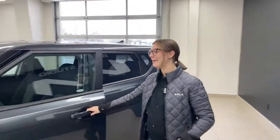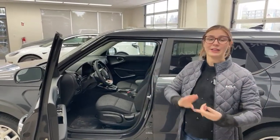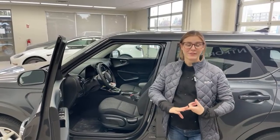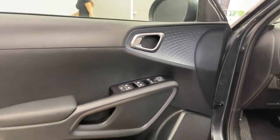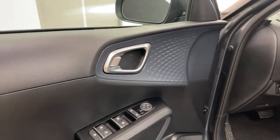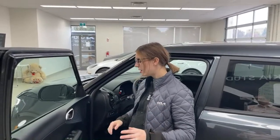Usually I do the exterior and Gabby does the interior, but we switched it up. A lot of the safety features — lane follow assist, lane keep assist, the camera, radar plate, forward cross-traffic alert, rear cross-traffic alert, and blind spot — Gabby already pointed out the physical counterparts outside. So we know a lot about the safety already. The door panel has a nice textured design at the top.